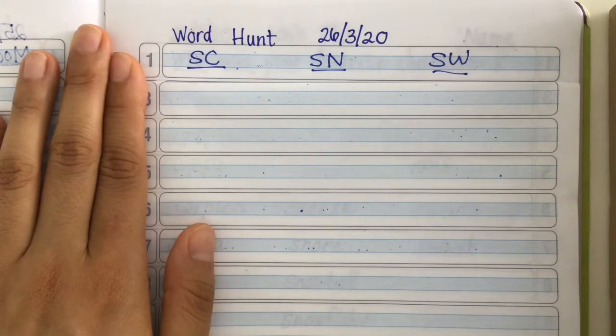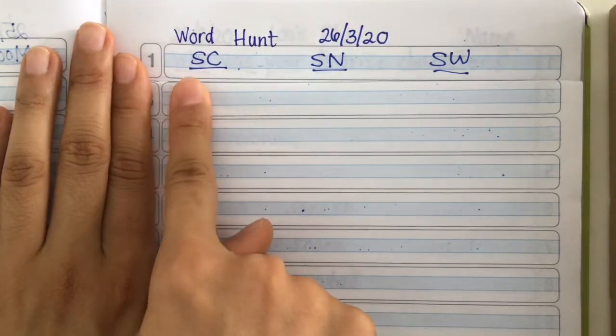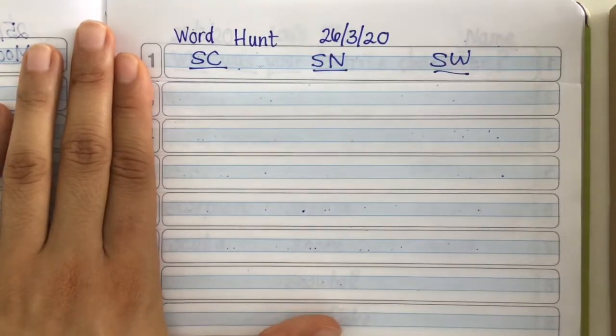Before we start the word hunt, I want you to write in your journal 'word hunt' and the date. Then write SC, SN, and SW. We're going to write the new words here in our journal. Write it down. Okay, are you ready?